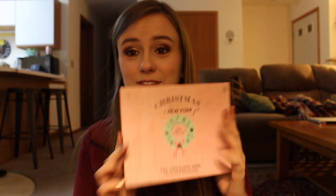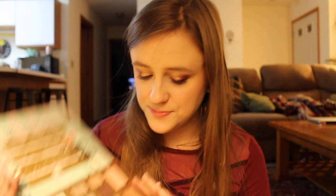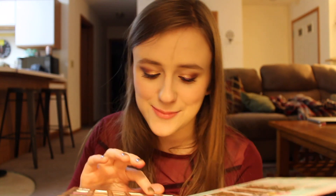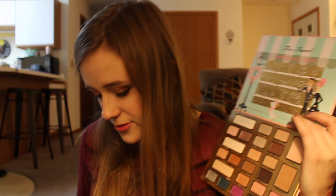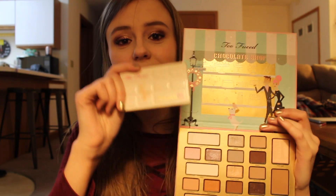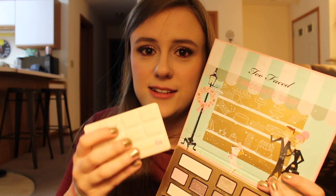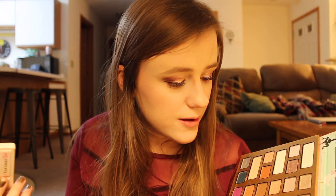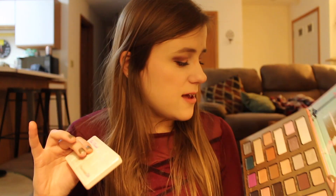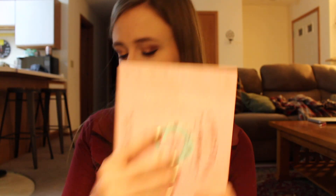This is the Christmas in New York palette from Too Faced — this is their 2016 holiday collection. It smells like chocolate. Fun fact: in this palette there are some dupes, as there are in the White Chocolate Chip palette. There are the same shades in the white chocolate bar palette. Brands will do that — they will dupe the shades, they will rename shades, but it's always the same. So yeah, keep that in mind.